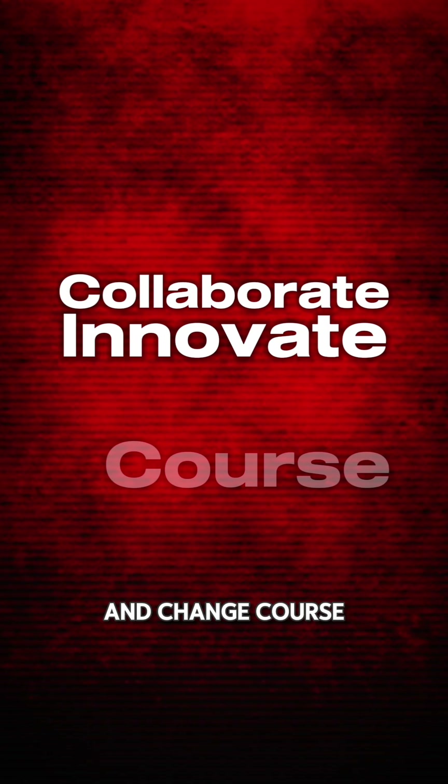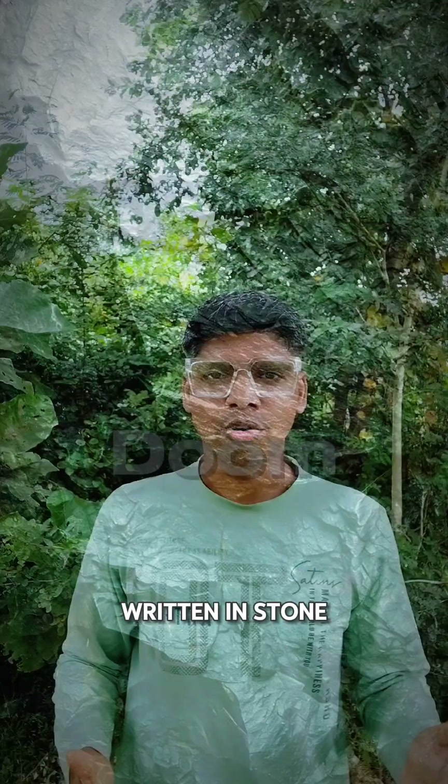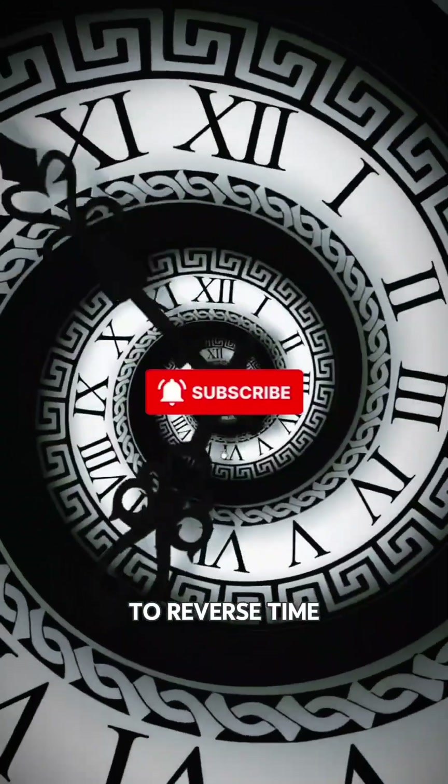It tells us we are closer than ever. But here's the important part: the Doomsday Clock isn't a prophecy — it's a call to action. We can push back the hands. We can collaborate, innovate, and change course. Because this clock doesn't have to strike midnight. It's not doom written in stone. It's a reminder that we still hold the power to reverse time.